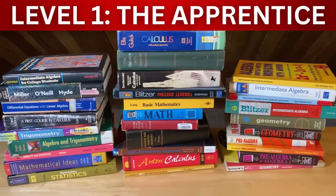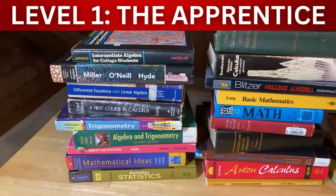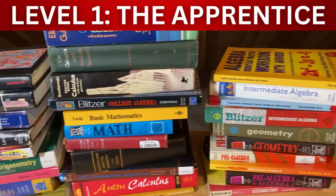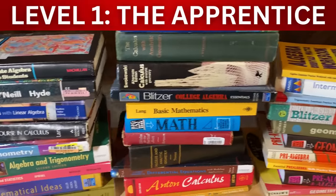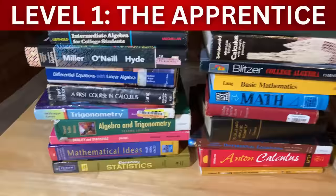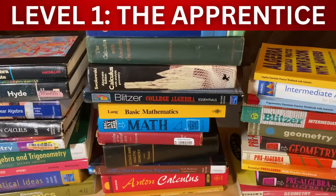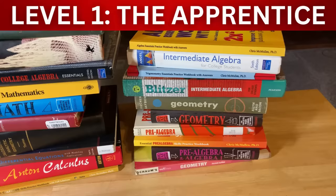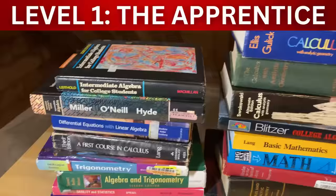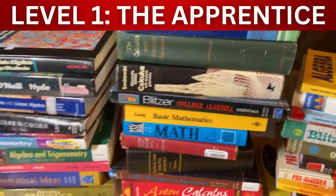Level one is the apprentice. At this level you are focusing on learning basic mathematics — pre-algebra, intermediate algebra, college algebra, calculus, trigonometry, pre-calculus. Most people are at the apprentice level. One thing that characterizes this level is that apprentices do not know how to write proofs. This is computational-based mathematics. The emphasis is to gain exposure and practice so that when you go to the next levels you have a strong foundation.